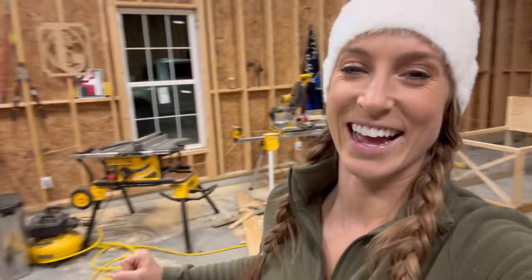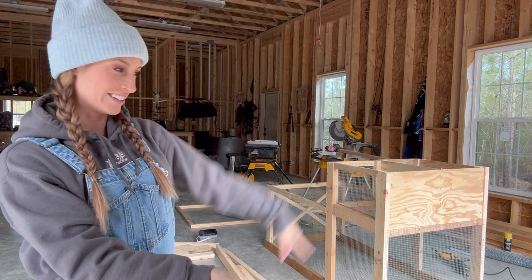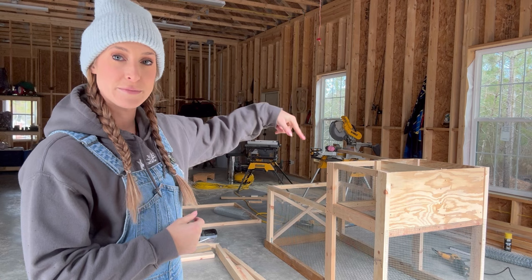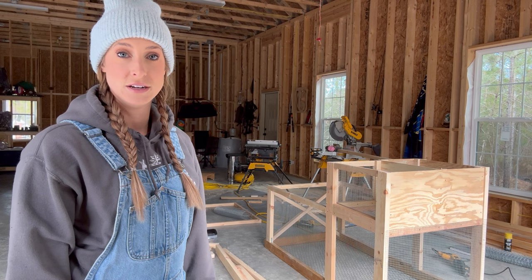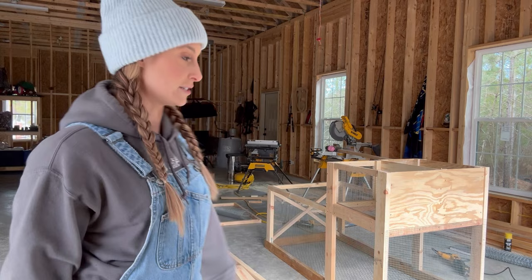Hey guys, it is day four of working on the rabbit hutch and look — she looks so good! I made this and I'm very proud. I cannot wait to put my bunnies in it. Today all I have to do is frame the top so it's ready to put the lid on, order the tin, pick that up, put it on, and frame the lid for the run part of the hutch. I want to put some wheels on the back so I can tilt and wheel it. This hutch is elevated and provides shade, so if they're out in the paddock there won't be full sun all the time.